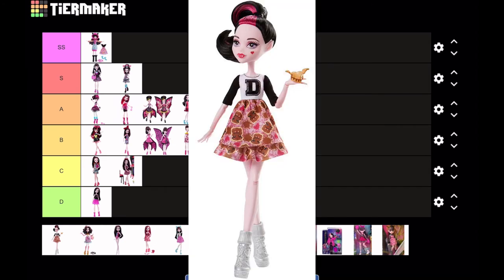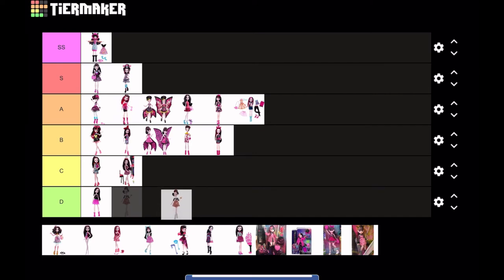Next is Draculaura from the School Spirit two-pack. I don't know — it's kind of tacky. I don't like the big 'D' on her shirt; I just don't have strong feelings for this doll, so I'm gonna put it at C.